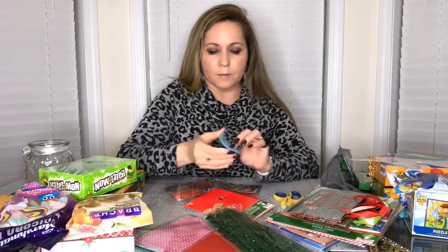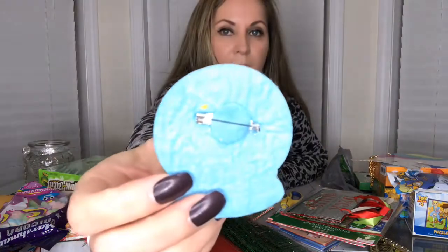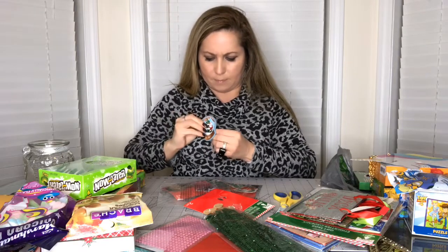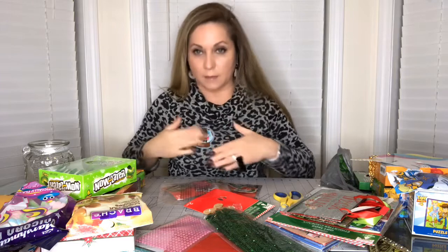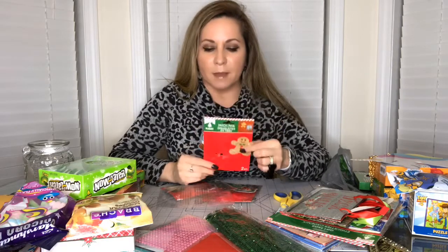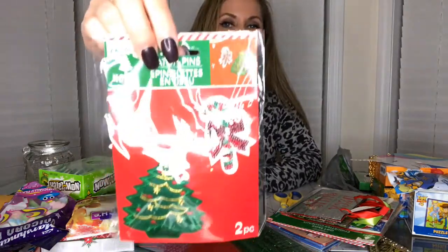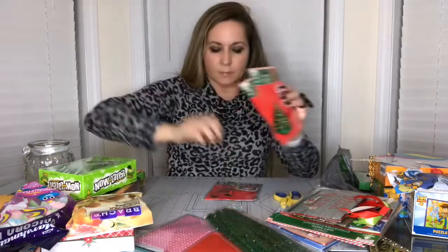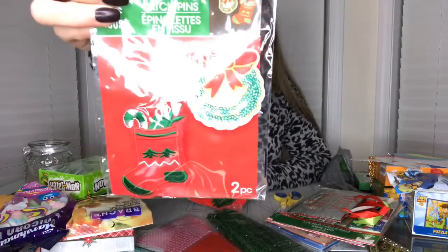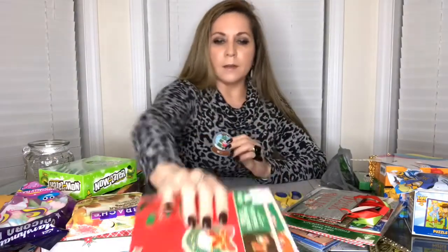They're super cute - they are made of felt. It's a pin, you can see it right there. It's a snow globe - it does work, see. This is the gingerbread man. The other ones I got are the Christmas tree, the candy cane, the wreath, and the stocking. Those are the Christmas pins.